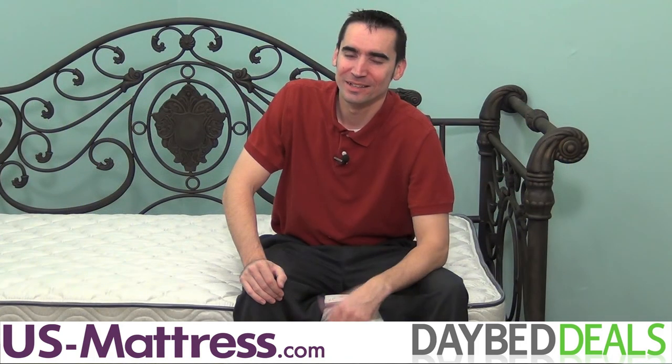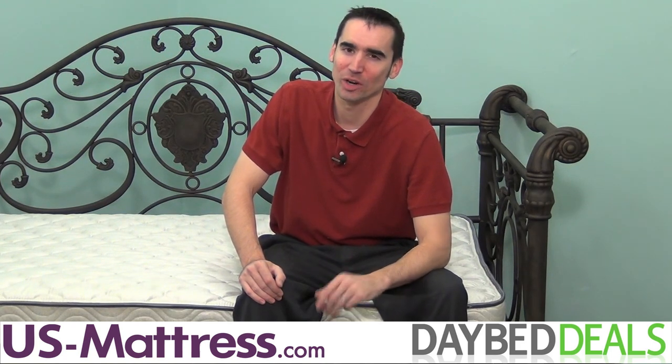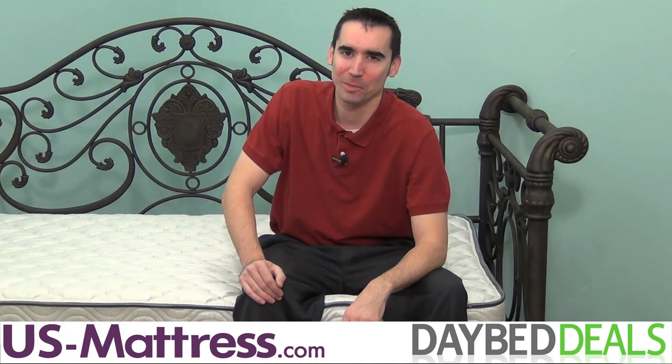The Hillsdale Mercer Daybed: stylish, elegant, old world craftsmanship, and incredibly sturdy. Everything you want in a daybed.